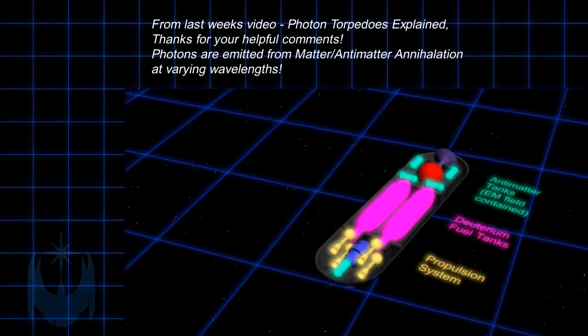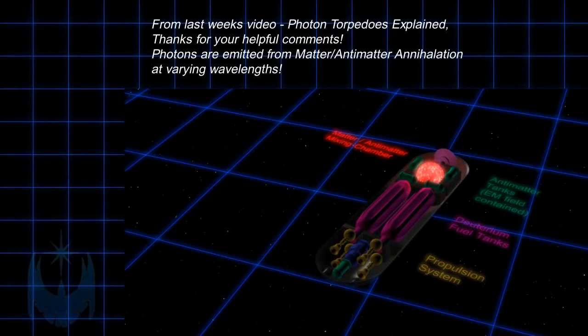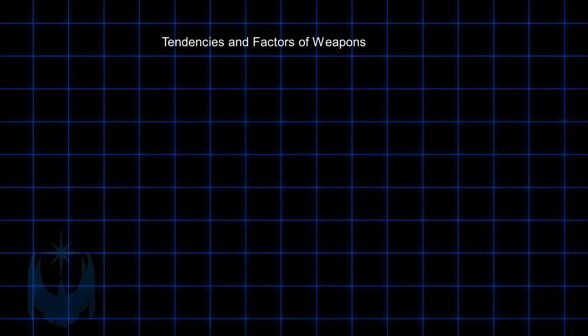Regarding a lot of feedback on my last video about photon torpedoes, I wasn't sure why they're called photon torpedoes and not antimatter torpedoes since they're antimatter warheads. But matter-antimatter explosions apparently have a lot to do with photons, since photons at varying lengths is what makes up most of the radiation. Now let's get cracking.